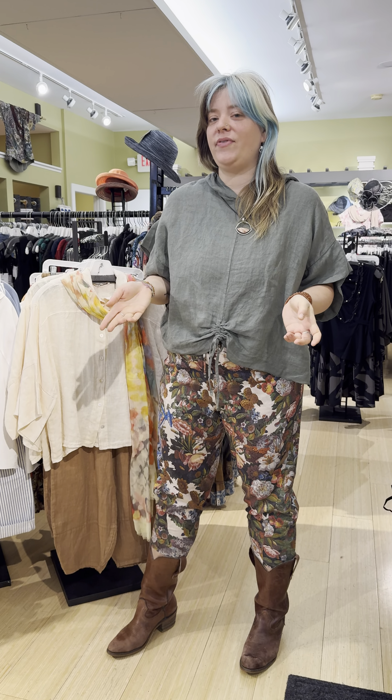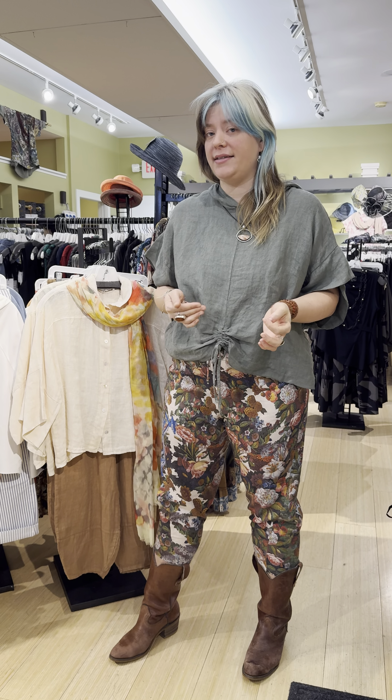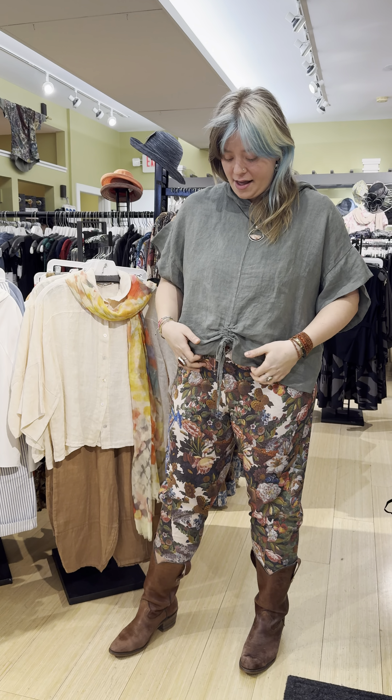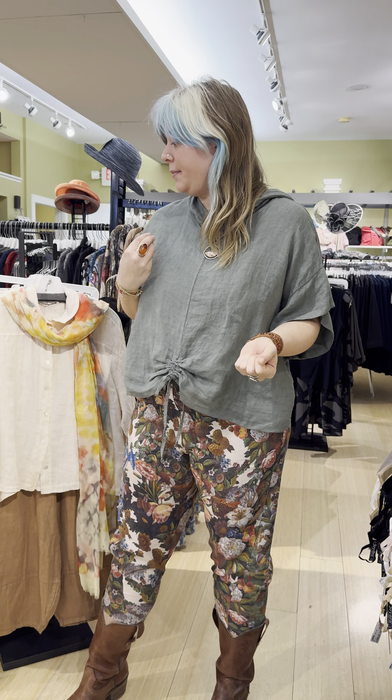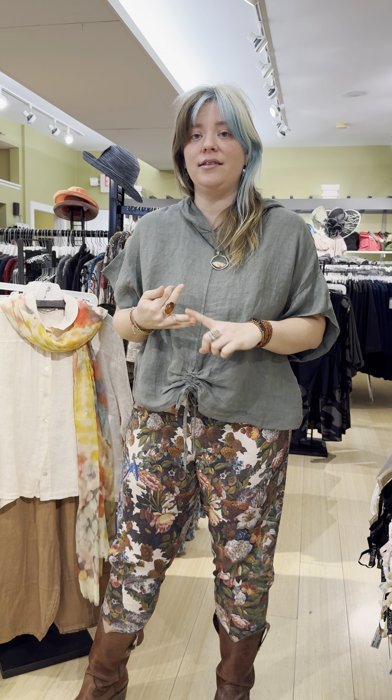Hi everybody, welcome to Marigold TV. Today in this video we're talking about Suzy D London, a really great line made in London. We just actually met the maker at Chicago Market and we have a really beautiful collection of cottons and linens.